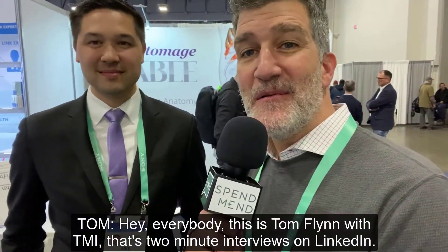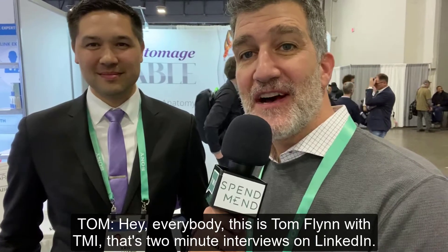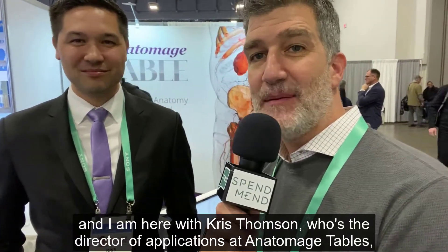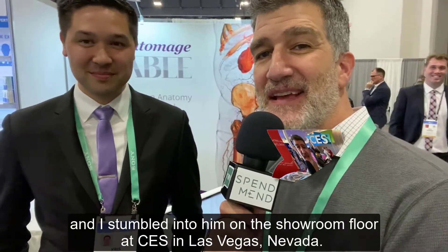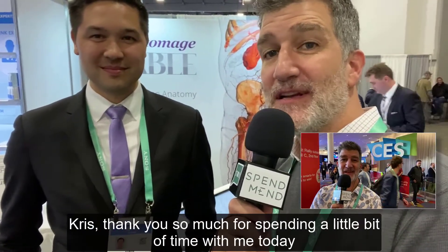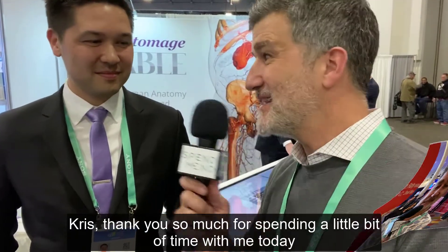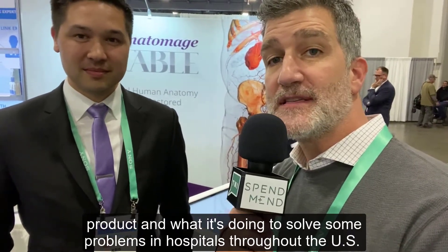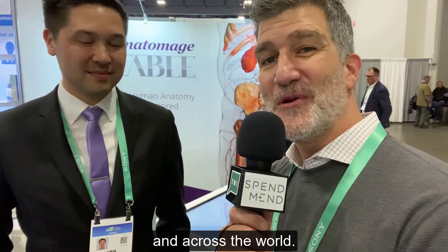Hey everybody, this is Tom Flynn with TMI, that's Two Minute Interviews, on LinkedIn. I am here with Chris Thompson, who's the Director of Applications at Anatomage Tables, and I stumbled into him on the showroom floor at CES in Las Vegas, Nevada. Chris, thank you so much for spending a little bit of time with me today.